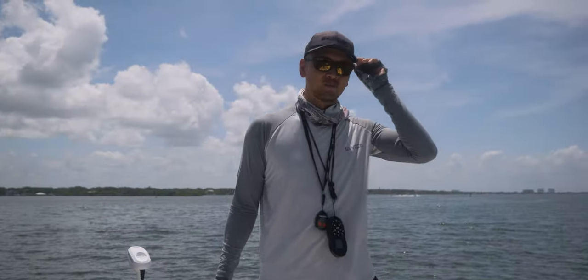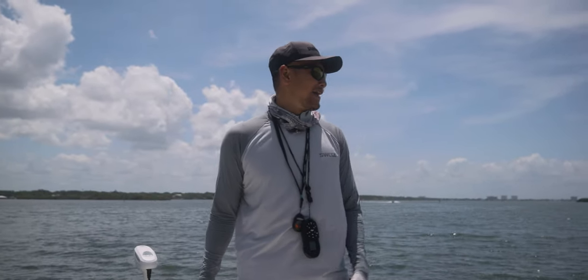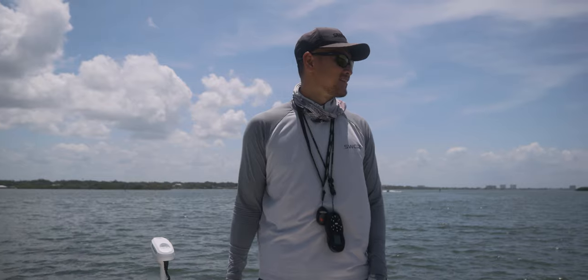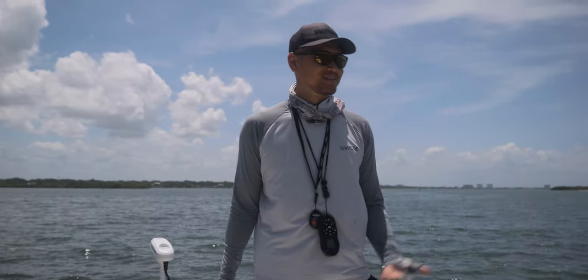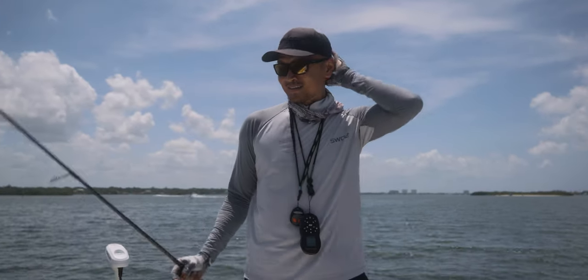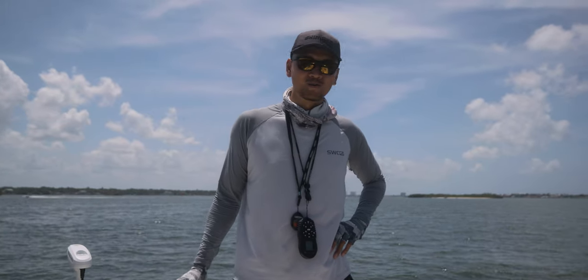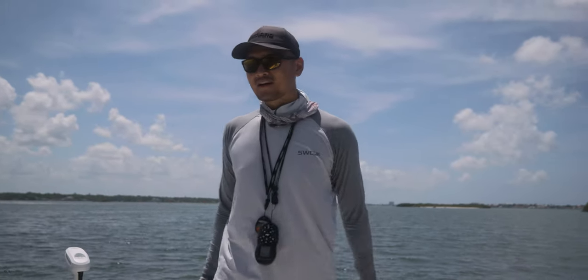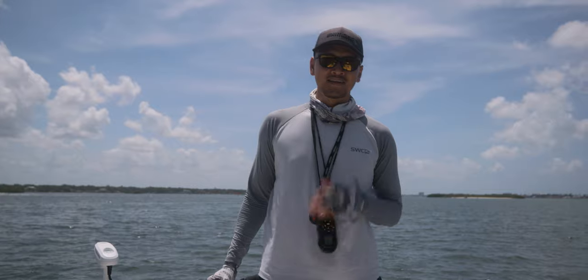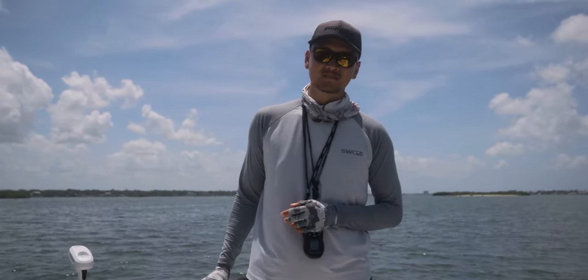That's a wrap, man. We tried for probably 30 minutes to an hour and not a single bite after that snook. That snook was one of a kind, but we'll take it, man — he's 38 inches. Can't complain. Probably the biggest snook of the year, if I were to guess, but who knows. Hope you guys enjoyed the video. If you did, hit that like button, hit that bell notification, hit that subscribe button, and I will see you guys next week. Peace.